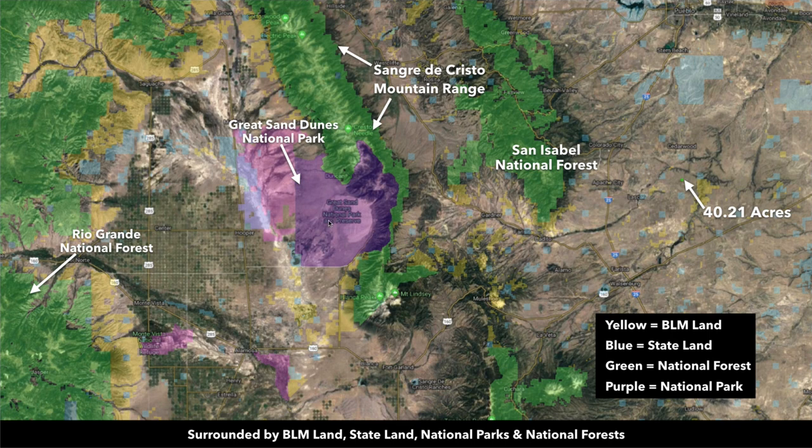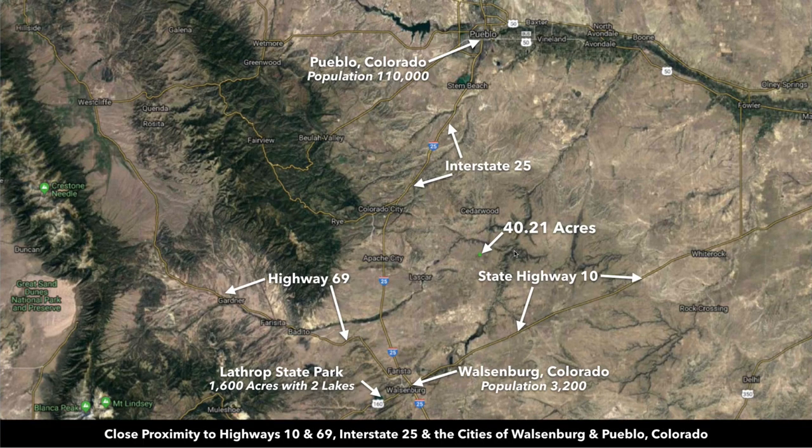Over here in purple you have the Great Sand Dunes National Park, which has the tallest sand dunes in North America. From the property you're only about 25 miles, which is roughly about 40 minutes.